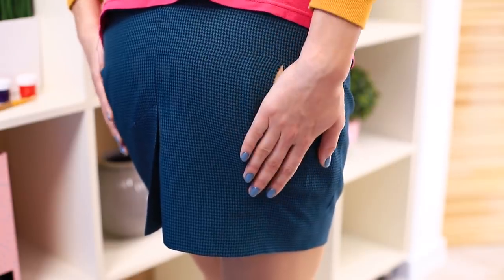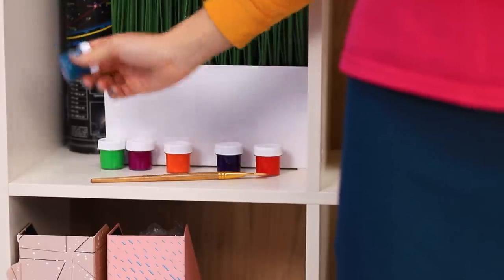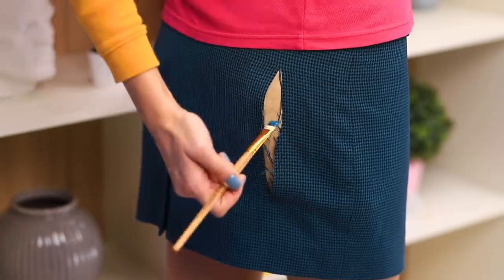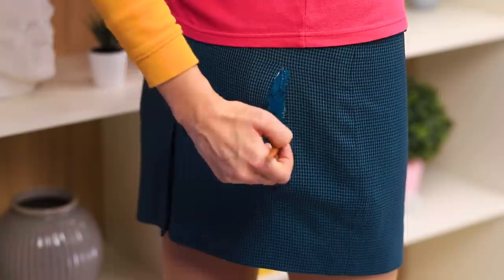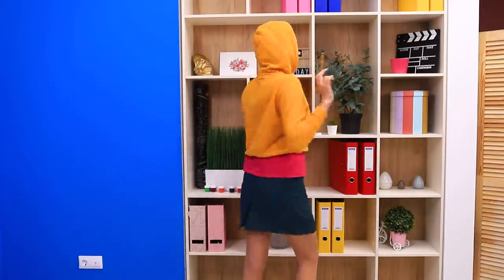Don't fool around! Oh, what's that sound? I think my skirt tore! It's a disaster! But not for creative girls like Nikki! She has paints and brushes, which means the situation is under control. Just find the right shade and you look fine!